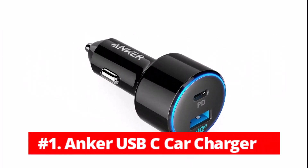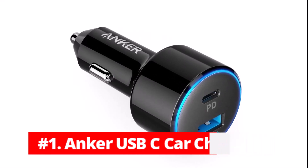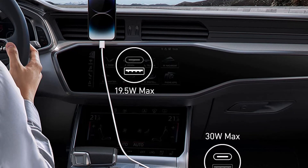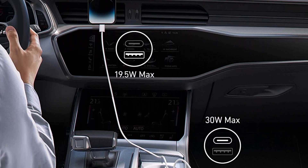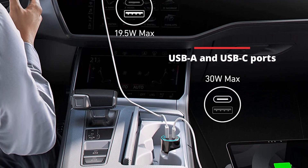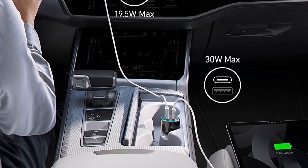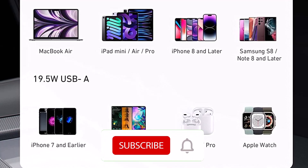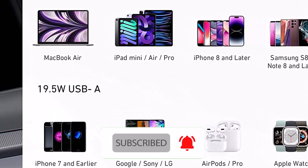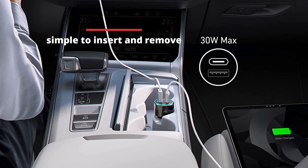At number one is the Anker USB-C car charger. Your smartphone can be increased from 10% to 80% with the lightning-fast Anker PowerDrive Speed Plus 2 in just 20 minutes. Regarding cable compatibility, the USB-A and USB-C ports offer flexibility, and the two ports can be used simultaneously. Even pricey devices like MacBook notebooks can be charged with this powerful car companion. The PowerDrive's ergonomic design is also compact, making it simple to insert and remove.